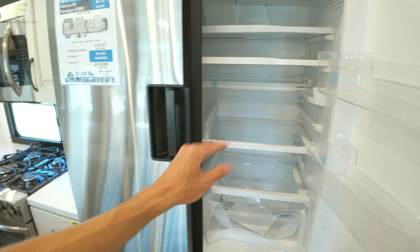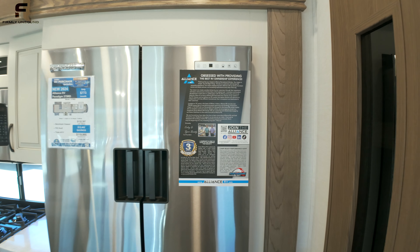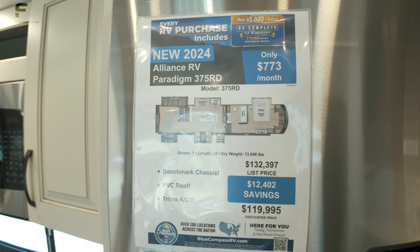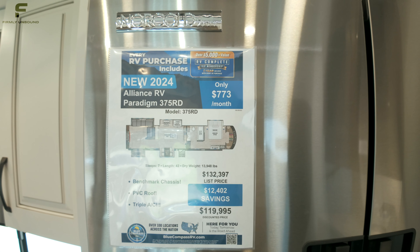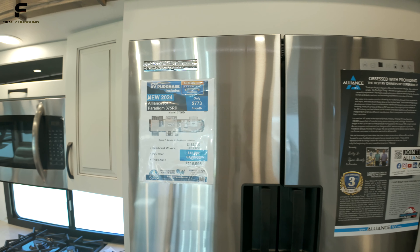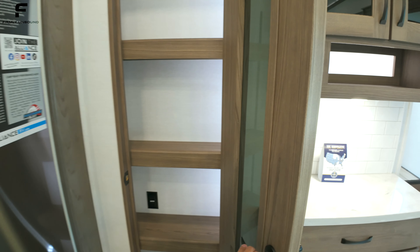Another advantage to buying Alliance is that they are independently owned — not part of Thor, Forest River, or any of the big corporations. That's a big advantage. Here's a look at the pricing of this exact model on the date this is being filmed. For up-to-date pricing, click the link in the description. In the pantry, you have a motion-activated light, height-adjustable shelving, and there's even an outlet in there — a nice little touch.